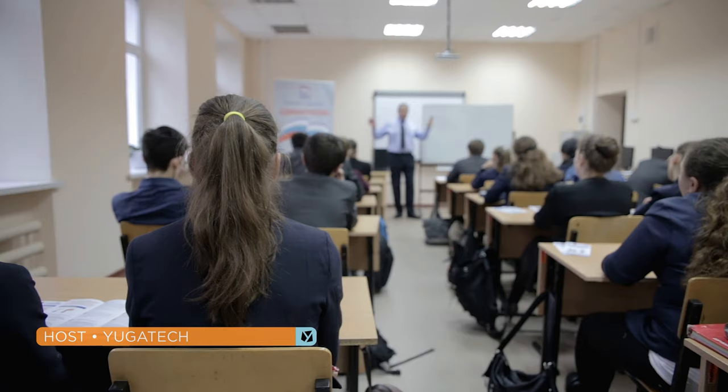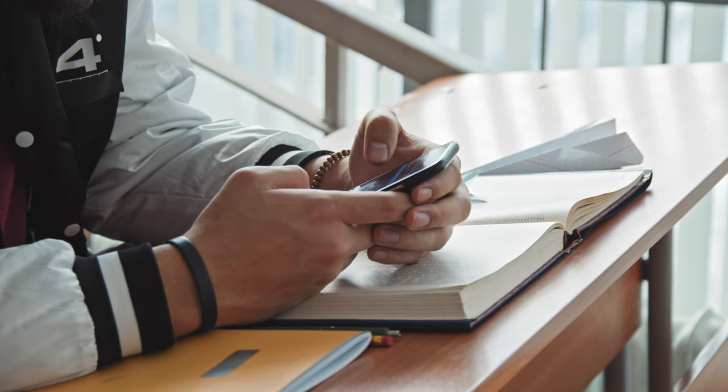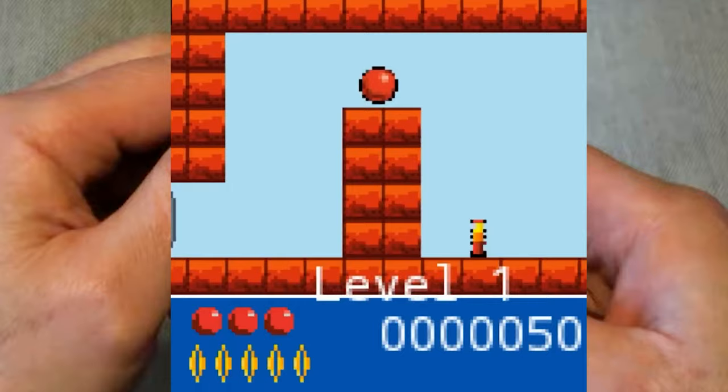Back in school, having a phone became essential for me around grade 4 or 5 — that would mean I was around 10 or 11 years old. It was a good time. No one really cared if you had an iPhone or not. Everyone just wanted to play Snake or Bounce on their Nokias.